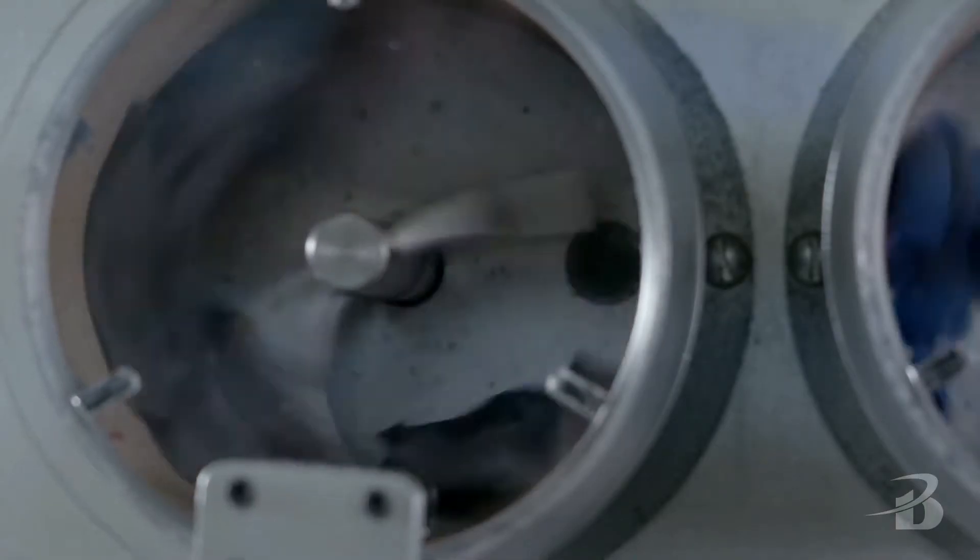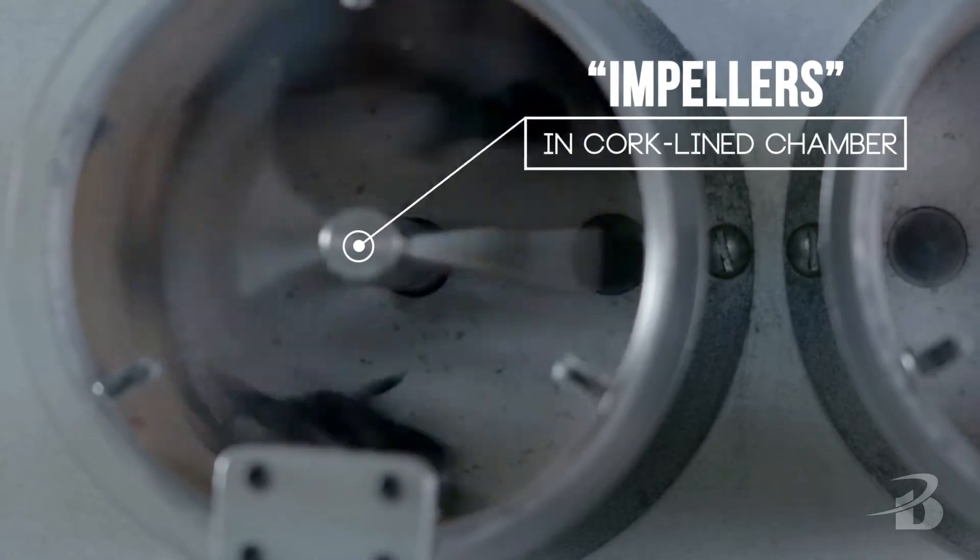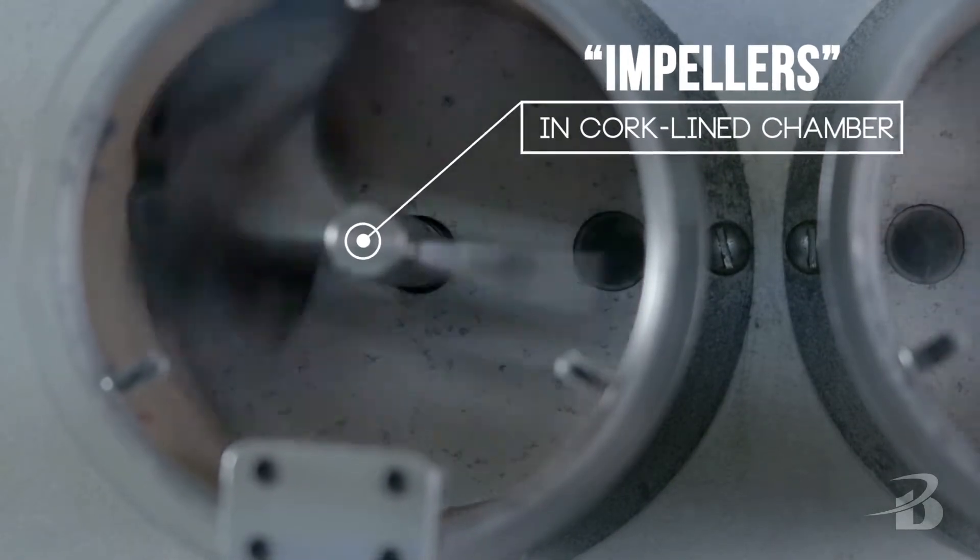So what's happening in random tumble pilling? We take three squares out of the fabric we're testing. Those three squares go into a cork-lined chamber. Cork is providing friction, and there are impellers in the center of that chamber which are beating up those fabric squares. We're trying to tease the fiber out of the surface of that fabric.